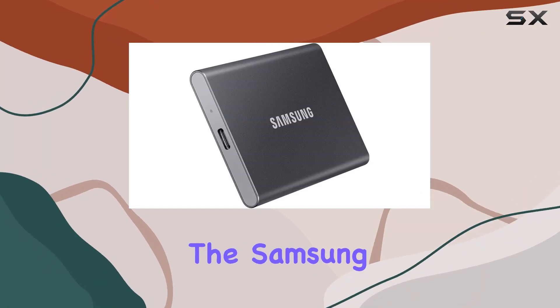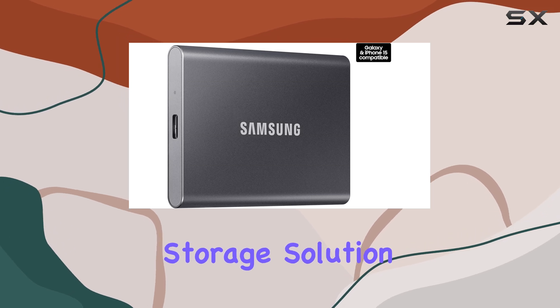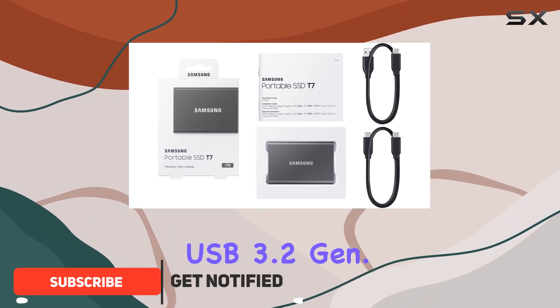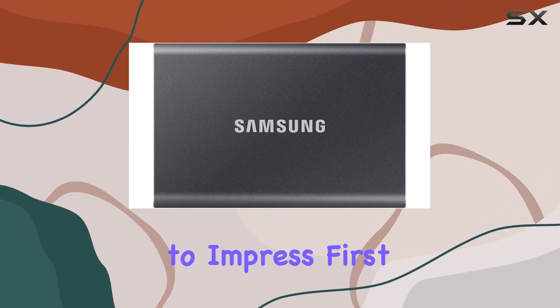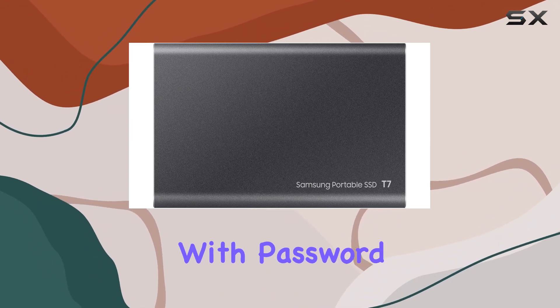Today we're diving into the Samsung T7 portable SSD, a sleek and powerful storage solution that promises to revolutionize the way you store and access your data. With its one terabyte capacity, USB 3.2 Gen 2 interface, and titan gray design, this SSD is built to impress. First off, let's talk about security.